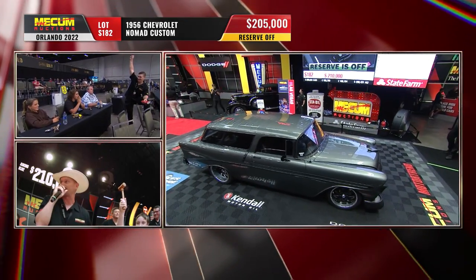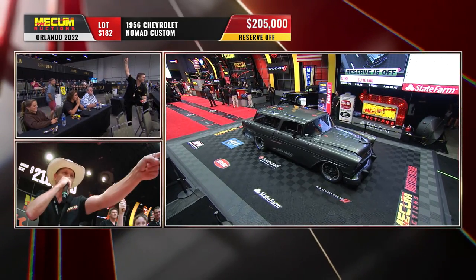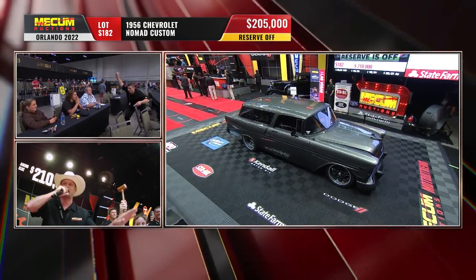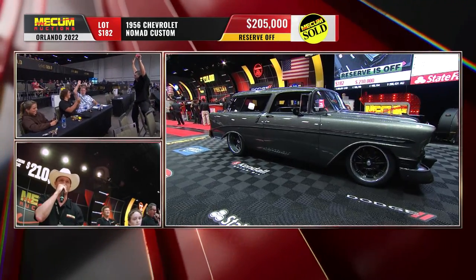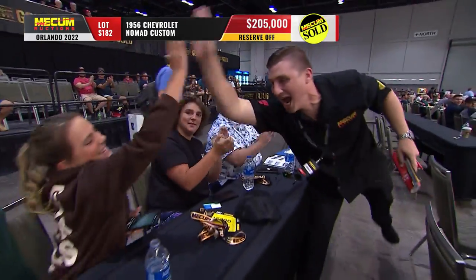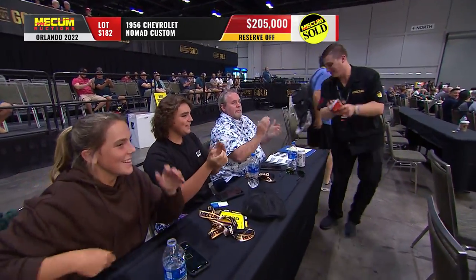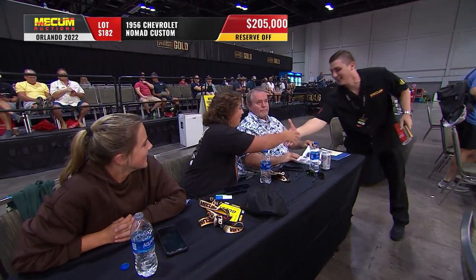If the original owner could see it now. Hey guys, another big sale brewing here. Reserve just came off at $205,000. And you know what? That is the identical number of the other Nomad. Who would have thought? $205,000. Wow.